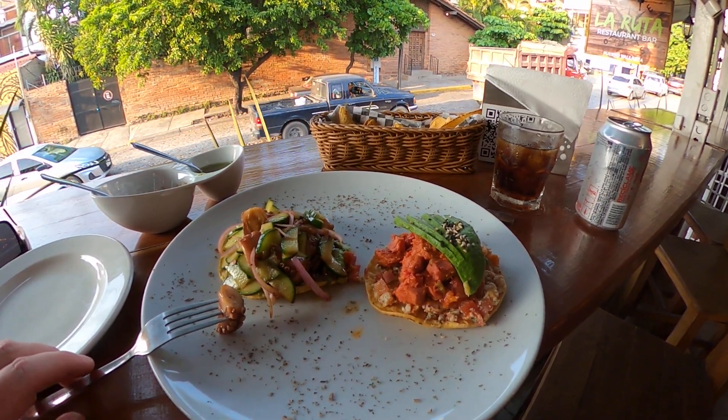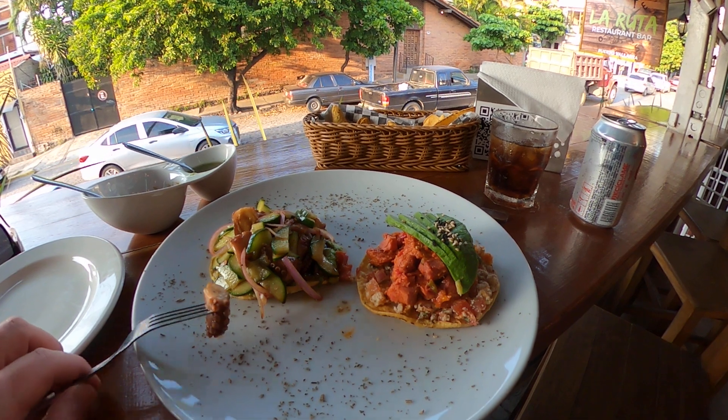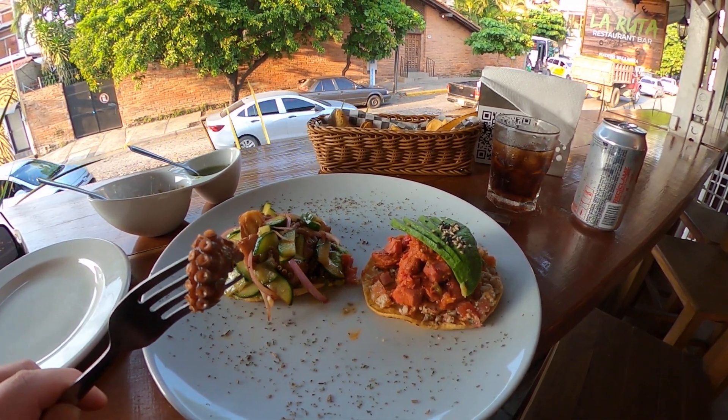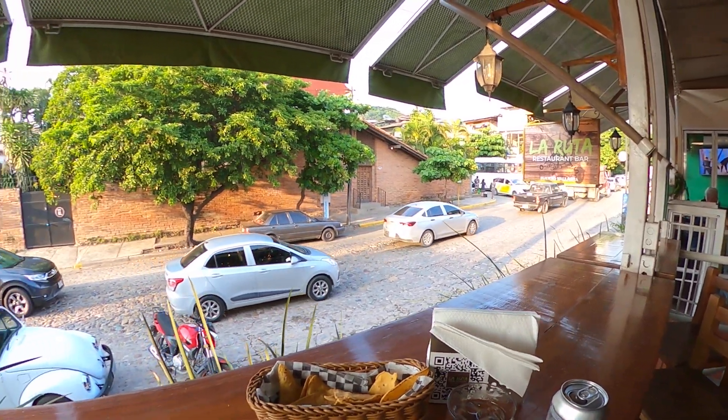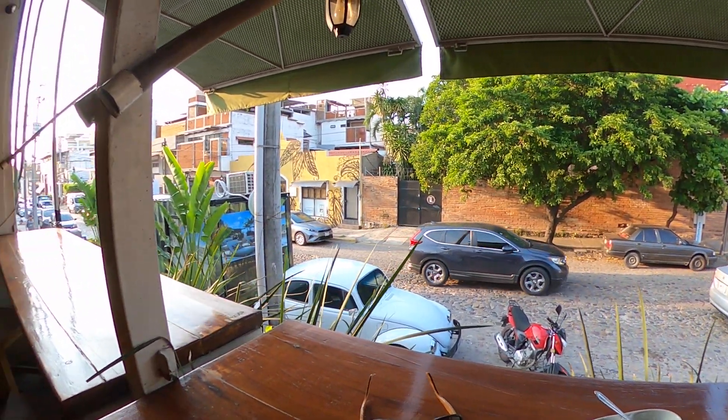I'm here on the strip. I got myself some tostadas — the Marlene and the pulpo. See right there, that's the octopus. Right here I'm at La Ruta. It's 5 o'clock, so it's jamming right now. It's starting to finally cool off.